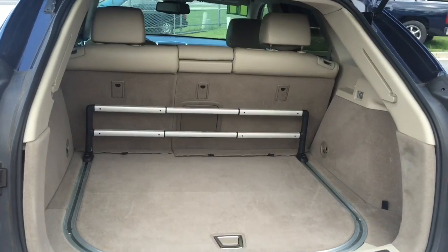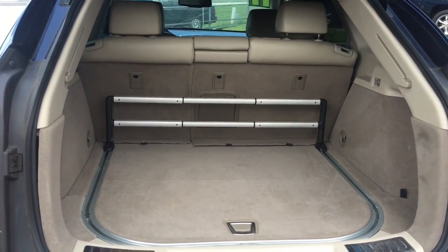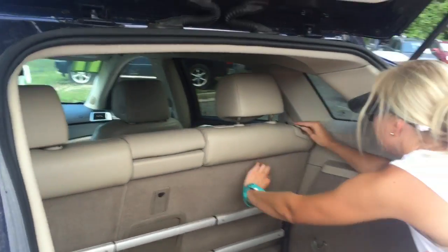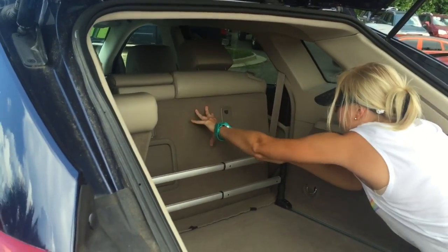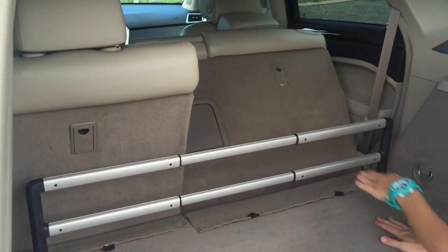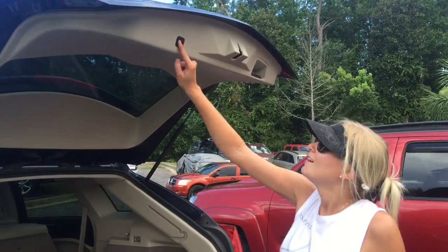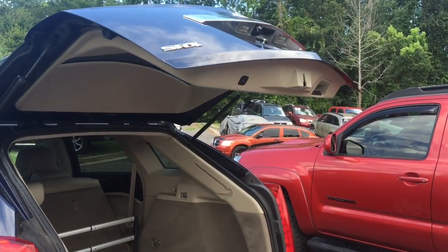I'll show you guys. Back seats fold down — look at that, they'll fold flat. You guys want to see some more magic happen here? Boom. Automatic. Abracadabra.